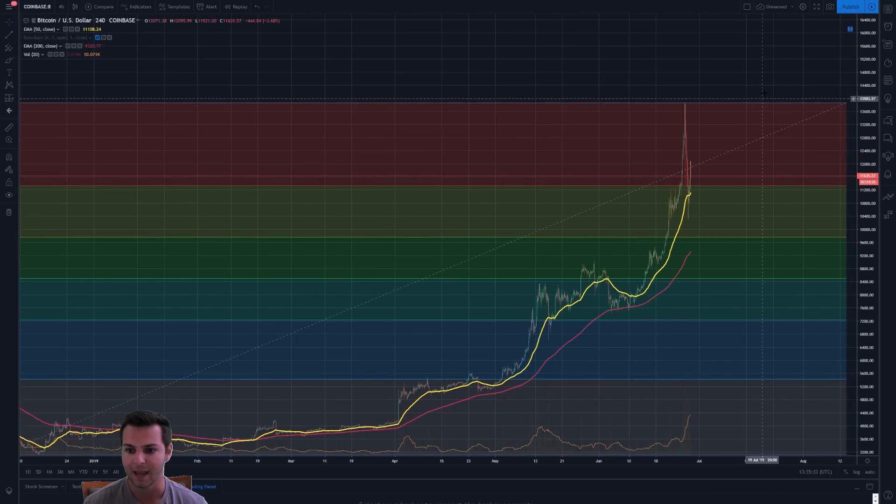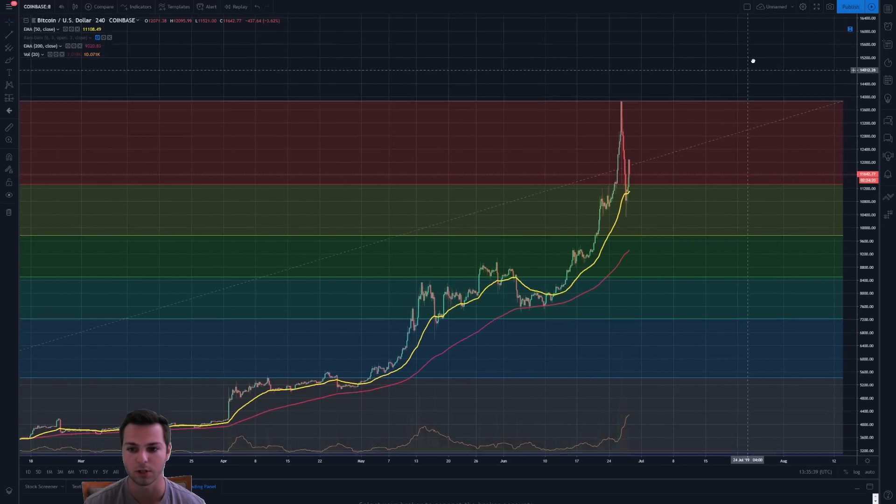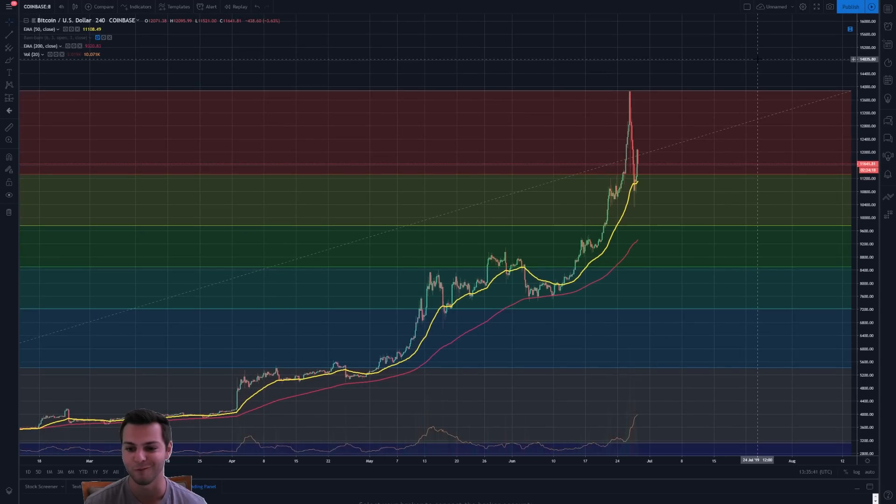As of right now, I am still bullish on Bitcoin. I think that the place it's in currently is still a bullish one. And as long as it holds two pivotal points, it's going to continue to be bullish.